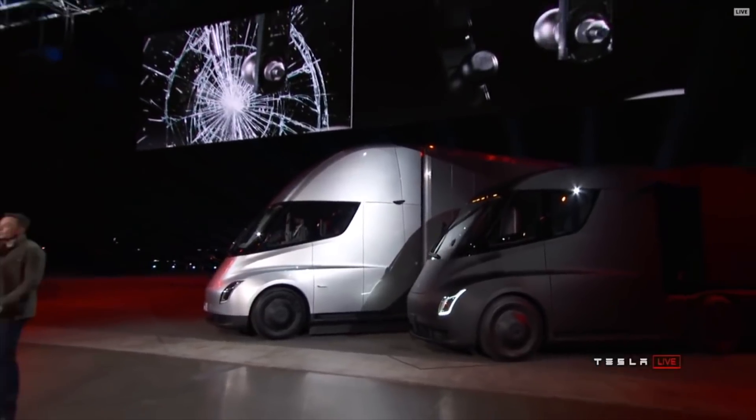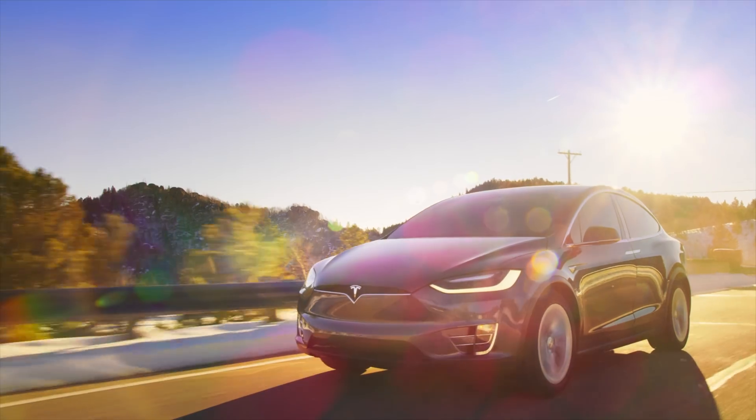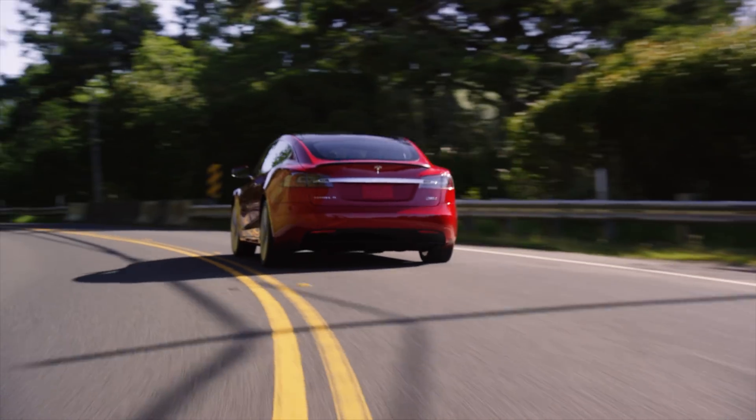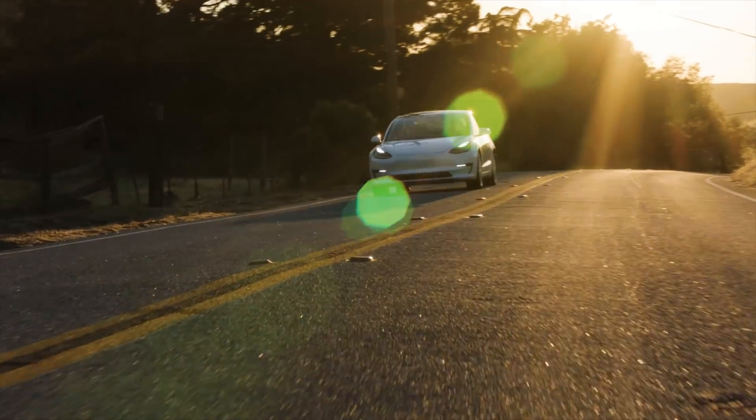Over at the Gigafactory in Sparks, Nevada, they're now installing the world's largest solar rooftop array, which is pretty doggone cool. Tesla has also launched a new workplace charging program — any business that wants to give free charging to their employees can get free high-powered wall chargers. They're not for fleets; they're only to encourage employees to drive electric vehicles.